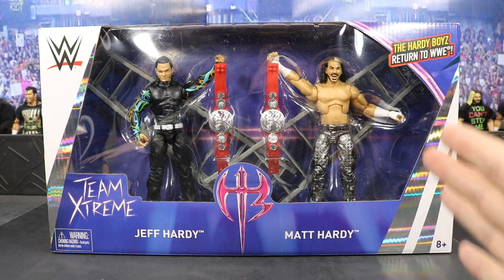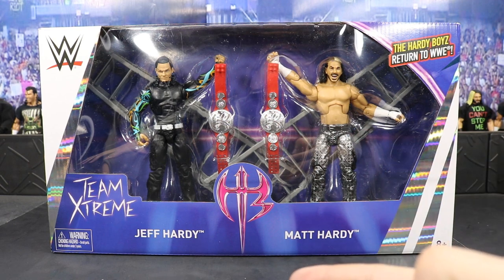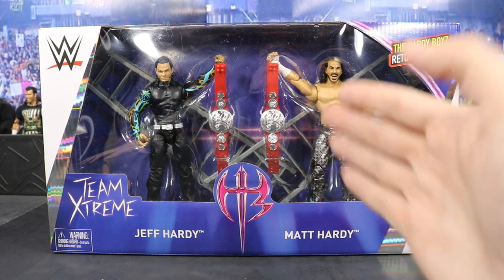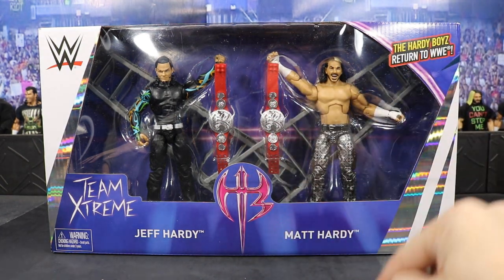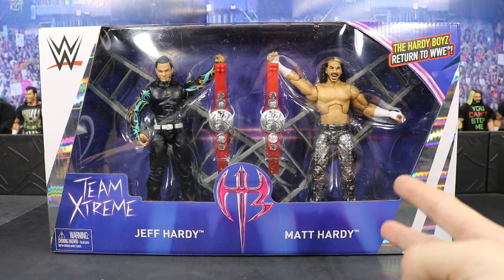Probably the most anticipated figure set of all time from Mattel, hands down. Jeff Hardy had his controversial sequence with the Elite One. We just got his first Elite with the entrance grates and now we are getting one back to back. Elite 57 is coming up, so we are just getting blessed with all these Hardy figures. Of course, Matt Hardy has two other Elites.